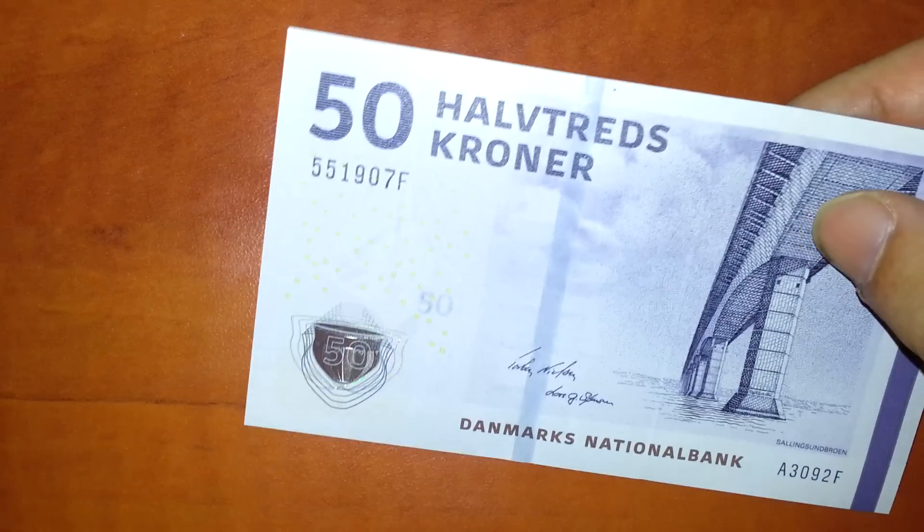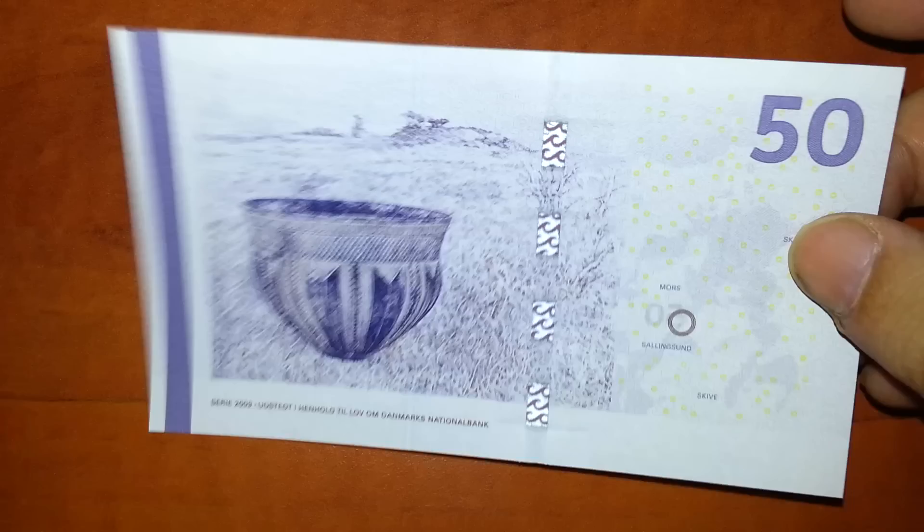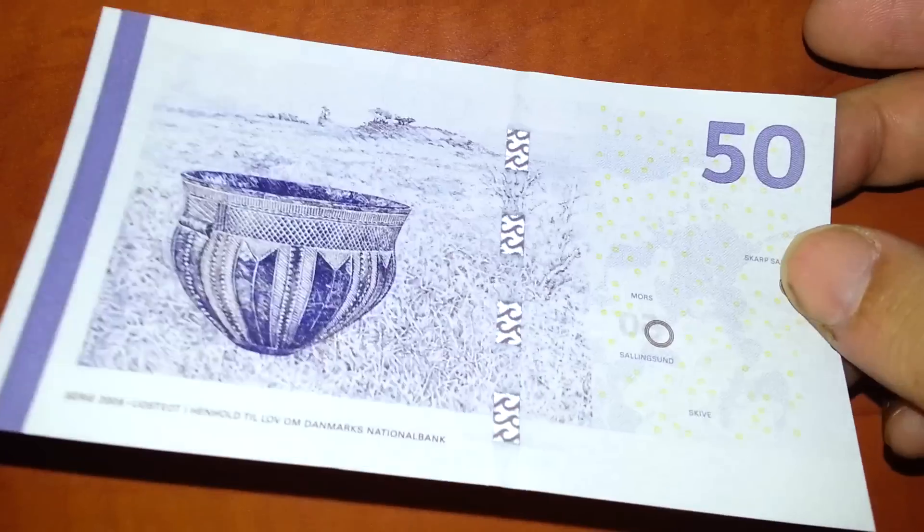Denmark — 50 kroner, same new technology.